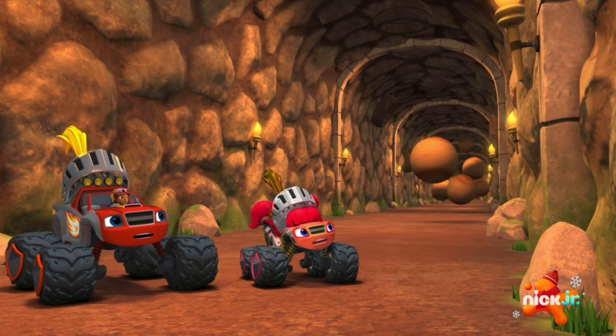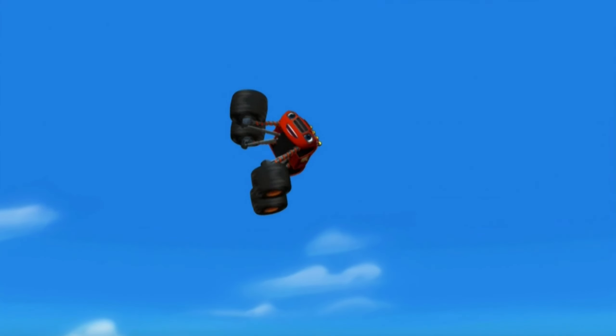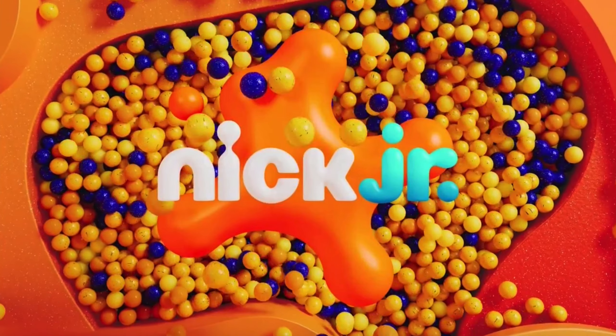There are bouncy cannon blasters everywhere! Don't flip out. Blaze and the Monster Machines is coming up next. Stick around.